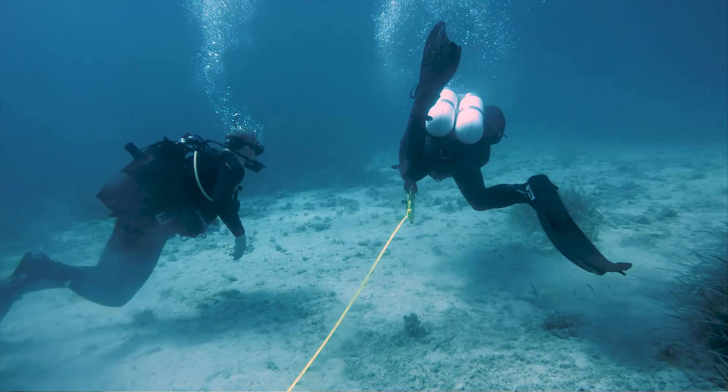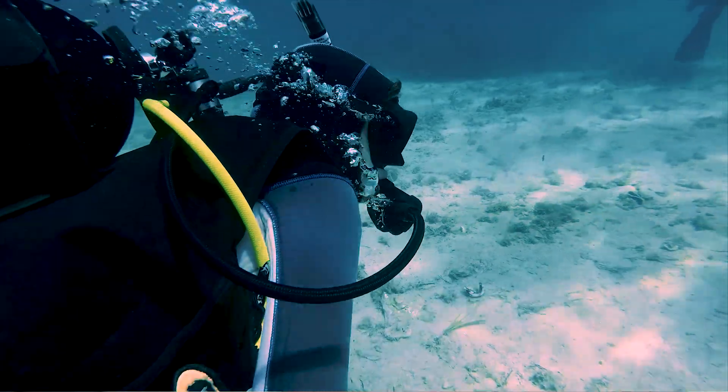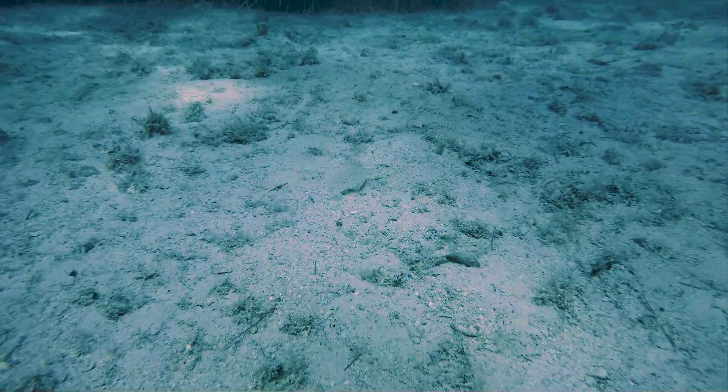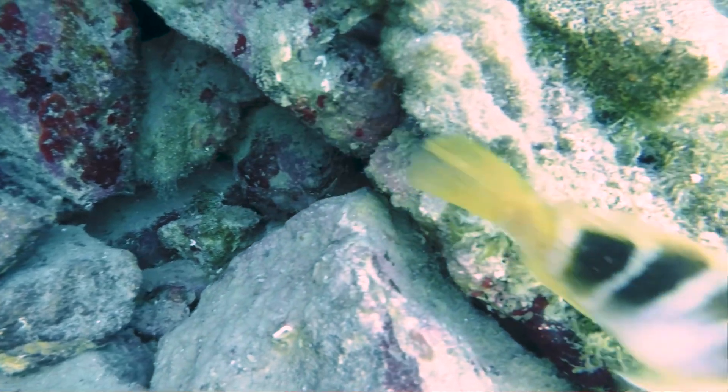With the scuba diving, we've been learning how to do fish surveys and transects, which has been really interesting and not something I've experienced before — where we get a specific area and we see how many fish are there and different species, and we look into the biodiversity and if there are any invasive species there.